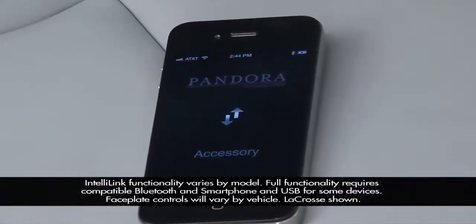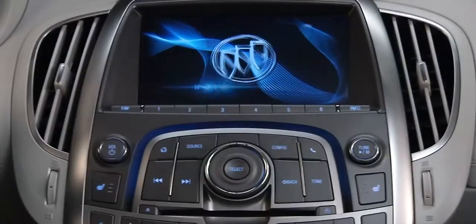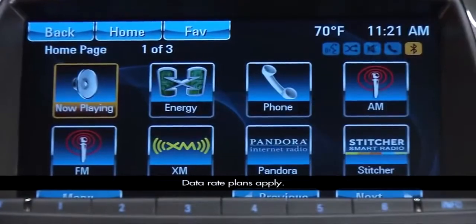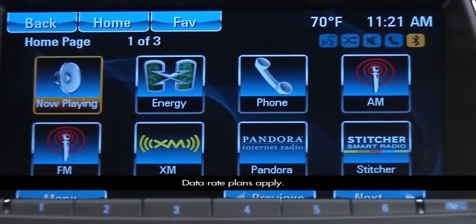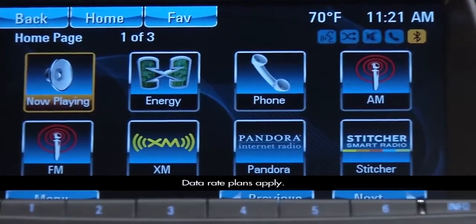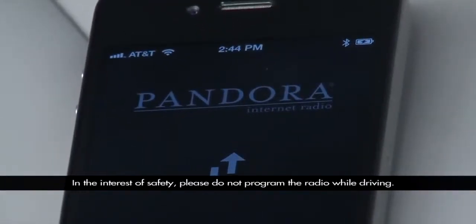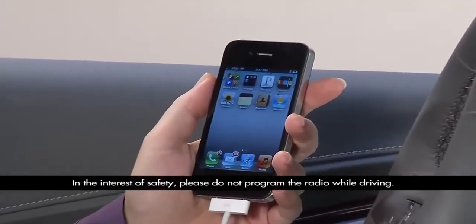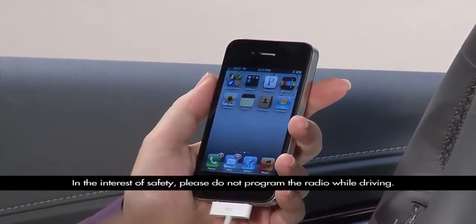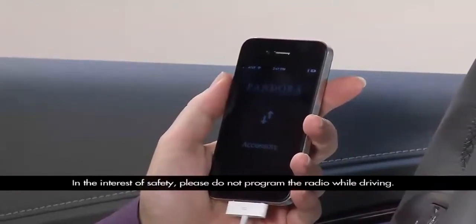To stream music from a compatible Bluetooth device or smartphone, the device must be paired with the radio. Icons for internet radio stations Pandora and Stitcher are integrated into the IntelliLink equipped radios and allow control of the stations through the audio system. To use them, you need to set up an account, have the app installed on the phone that's paired with the radio, and be logged into the app on the phone.